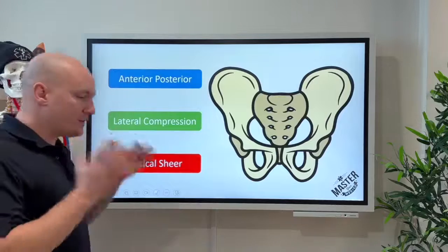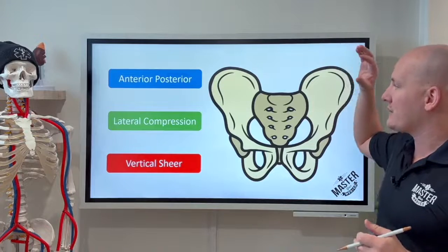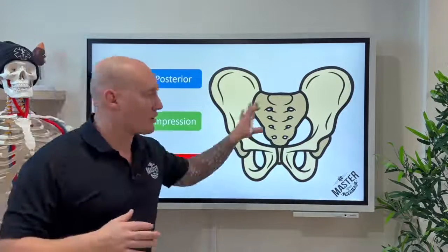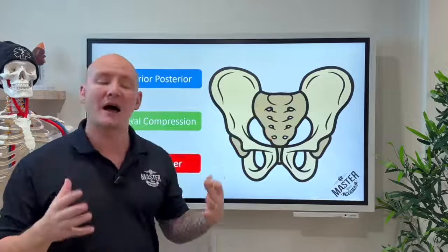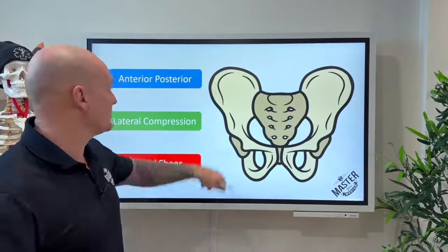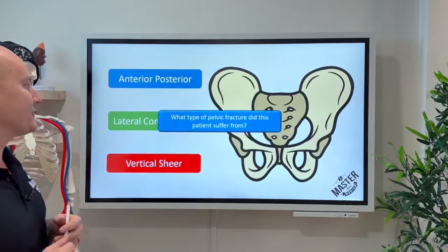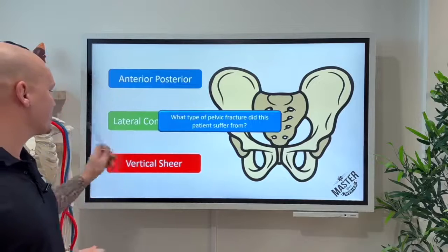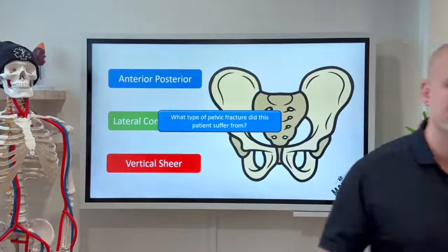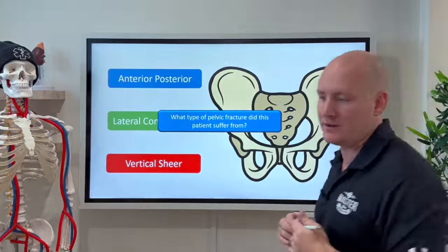There are a few different types of pelvic fractures: anterior-posterior, lateral compression, and vertical shear. All of them can cause significant bleeding inside the pelvic girdle, though some are more likely to cause venous bleeds and others arterial bleeds. Based on the presentation and mechanism — being run over by an ATV — what type of fracture do you think this is? Go ahead and put that in the comments.